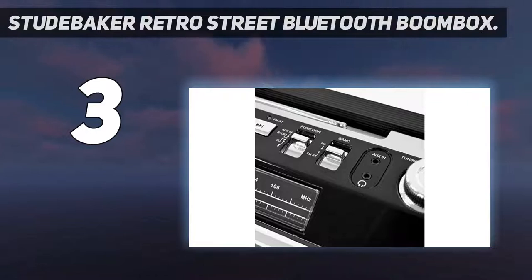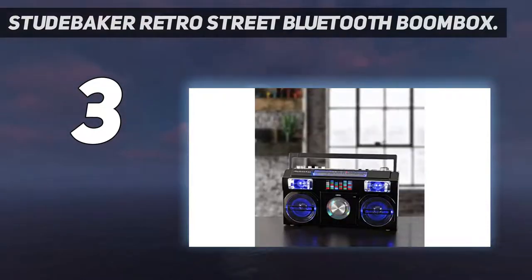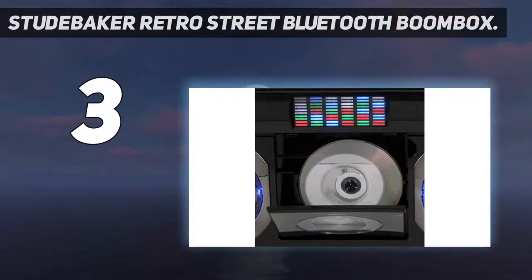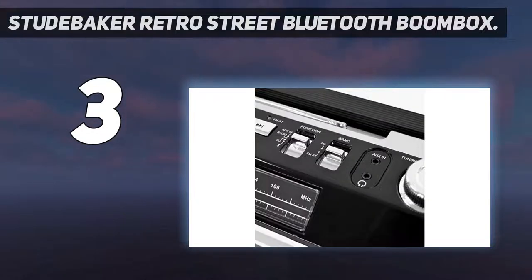Studebaker Retro Street Bluetooth Boombox. The Studebaker Retro Street speaker is one of the best Bluetooth boomboxes we have tested, featuring crystal clear audio reproduction and a classic retro design. It features Bluetooth connectivity for streaming music directly from your smartphone or laptop. The speaker also comes with a front-load CD player and AM FM stereo radio to play music from your favorite stations.